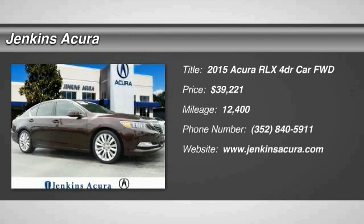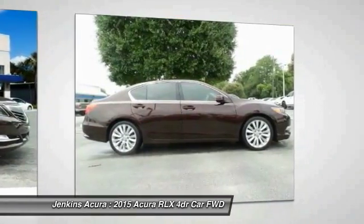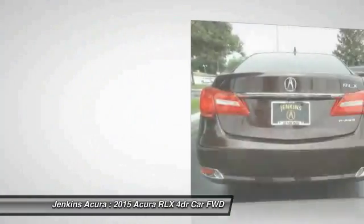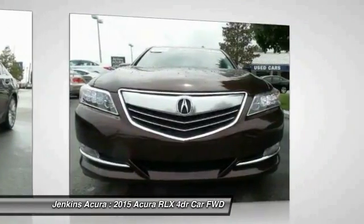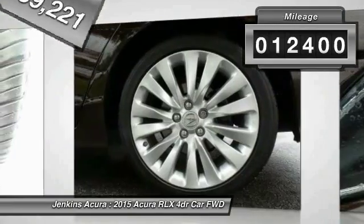2015 Acura RLX. The Acura RLX is a full-size luxury sedan that sets itself apart. Its interior is beautiful, spacious, big, light, and airy. The Acura RLX features elegant styling which gives buyers even more exclusivity luxury owners crave. You can't resist it, and it is priced below $40,000. This vehicle has less than 15,000 miles.